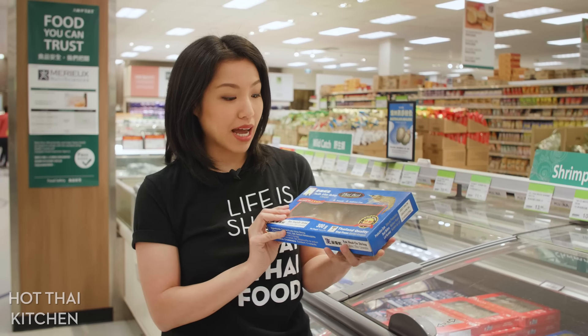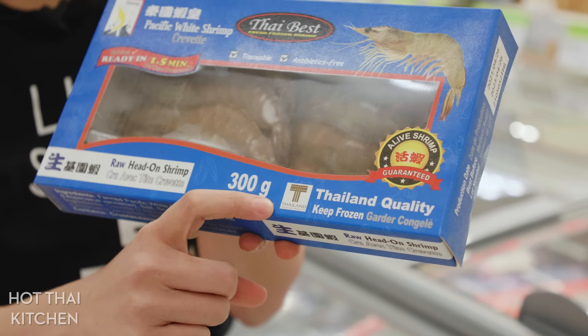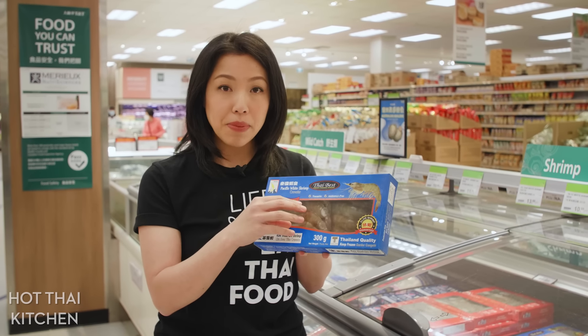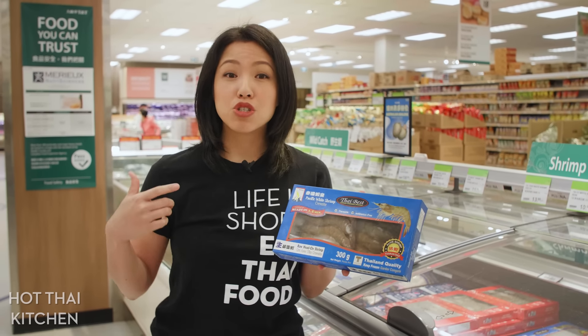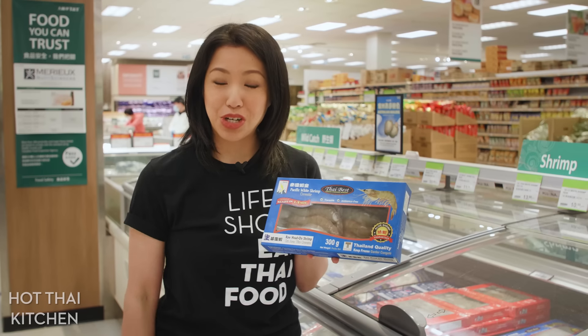I wanted to point out one cool little thing here — see this logo on this box? This is called the Thailand Trustmark, which you can find on many different Thai products. What this means is that the company has been government certified to be environmentally friendly, socially responsible, and employs fair labor practices. So when you see this on a product, that is a good thing.